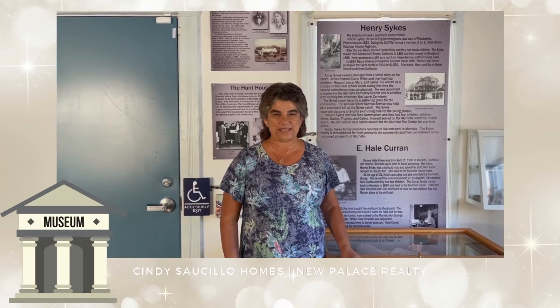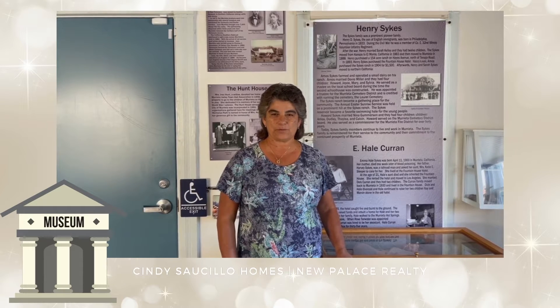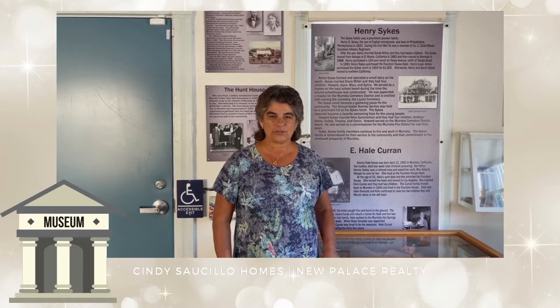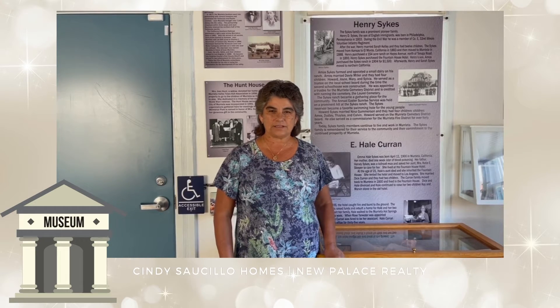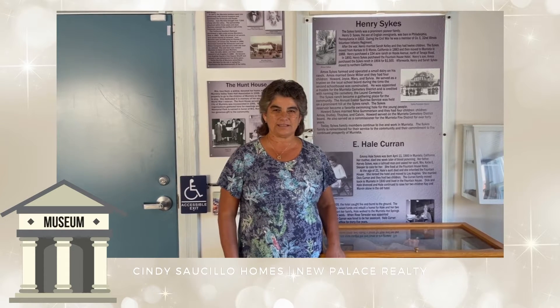Welcome to the Murrieta Museum. My name is Annette Jennings. I'm the museum director and a member of the Murrieta Historical Society. The Murrieta Museum is located at 41810 Juniper Street in Murrieta. Our hours are Thursdays from 1 to 4, and the first Saturdays of every month from 10 to 2. Come on down and take a look at this beautiful museum.